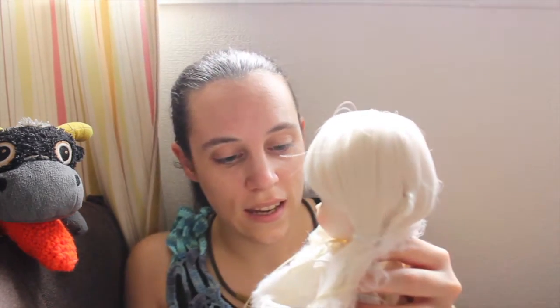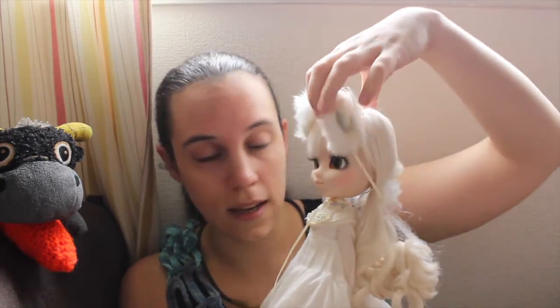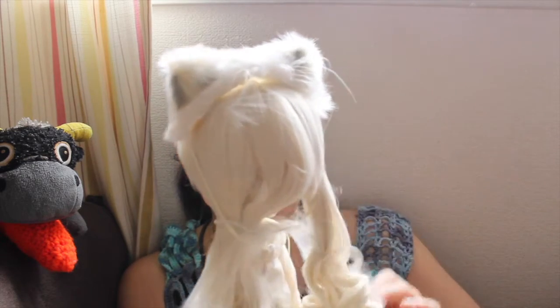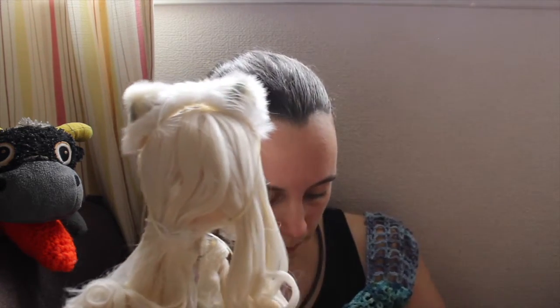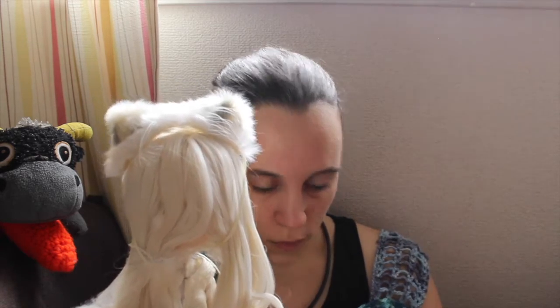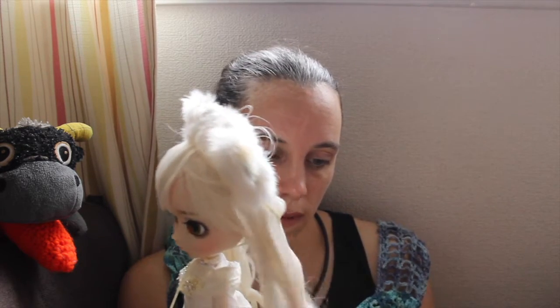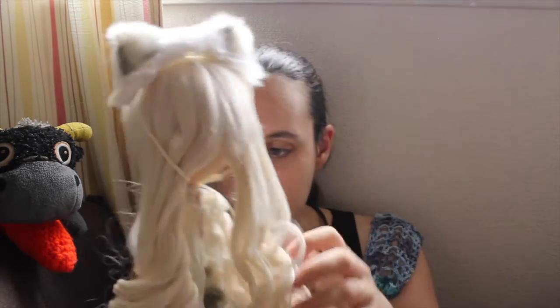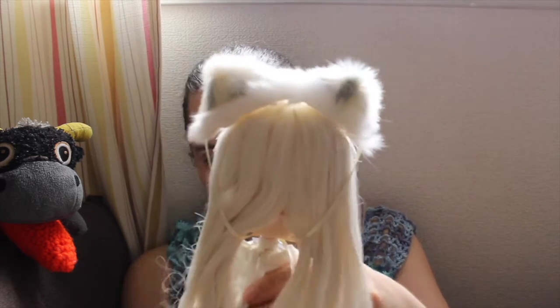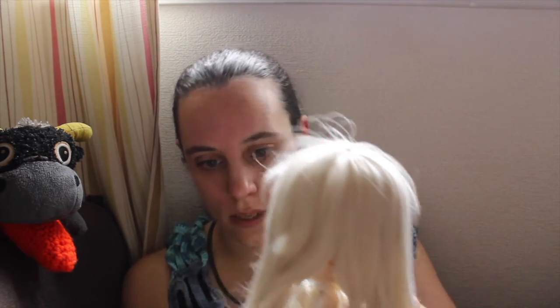Nana Chan is almost out of the box — she just fell out of the box by herself when I removed things. Let me first remove the protection of her wig. I'm going to take care of the doll stand later. So she has her ears and she has her tail, and she doesn't have any plastic anywhere, which is pretty nice.